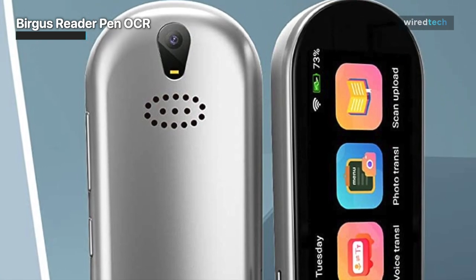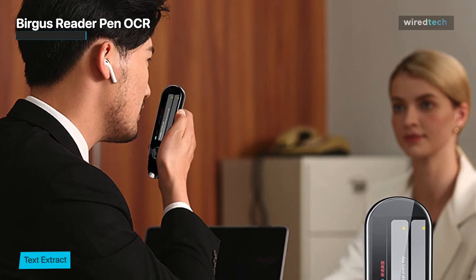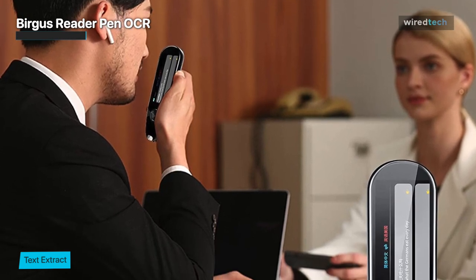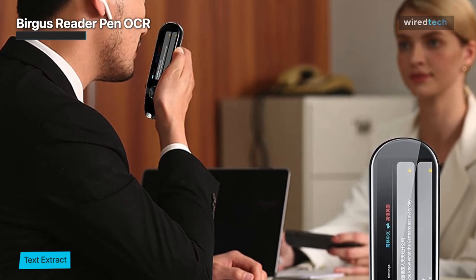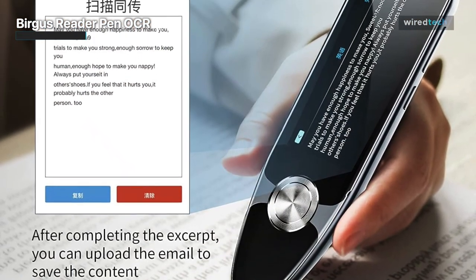It comes with a portable design, the same size as a pen, and has a 3.5-inch large touchscreen display with an eye-protective UI design. The pen provides full-angle recognition to help you finish your work easily. It is covered by an alloy rear shell to provide durability and longevity.